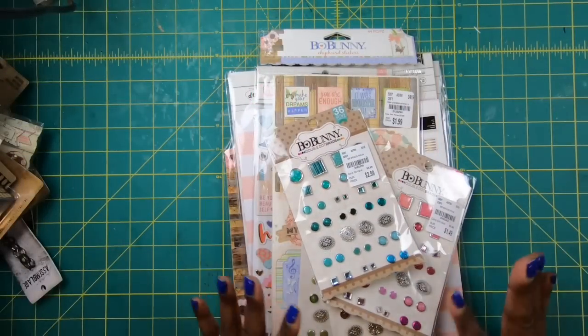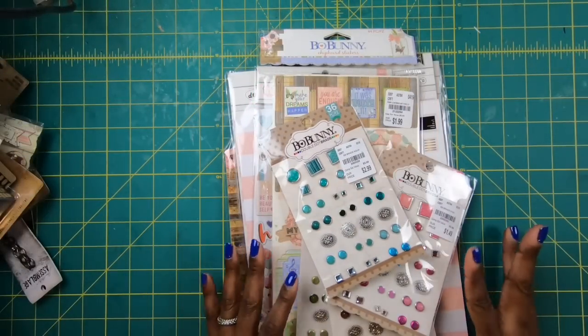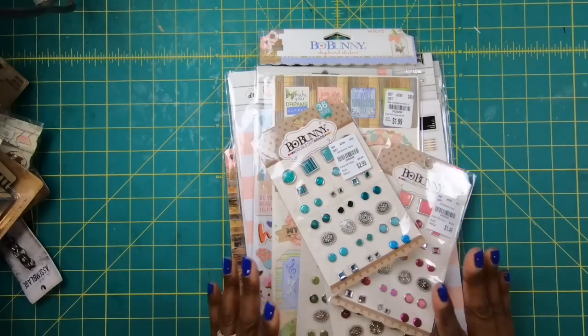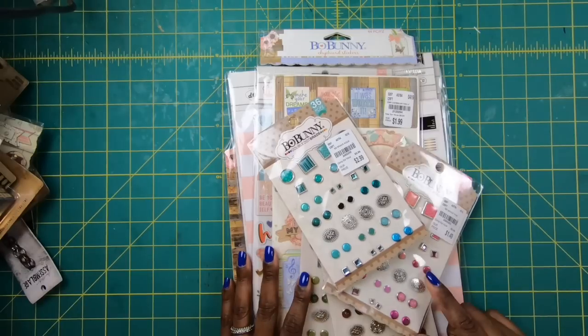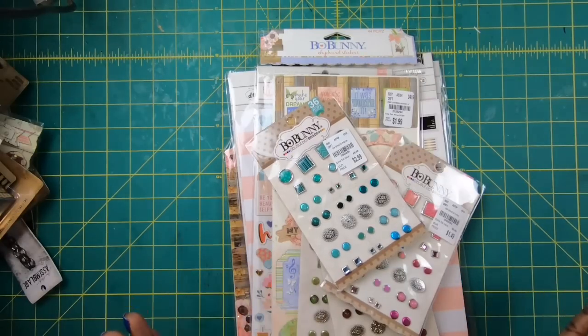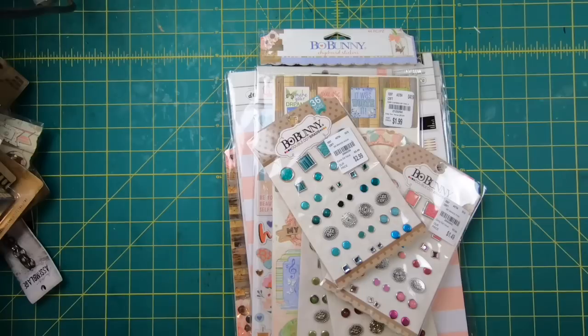Hi guys, it's Sherry. I hope that you are having a wonderful day. I don't do this normally, but I am going to share a haul with you guys because I had so much fun with my sister — we hit up a couple of Tuesday Mornings and we had a blast just finding stuff, deal after deal after deal. It was insane.